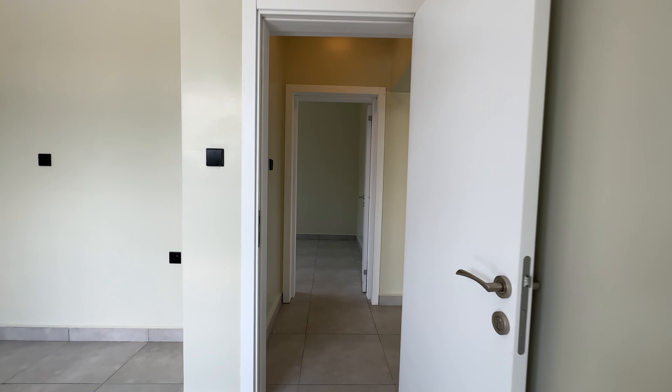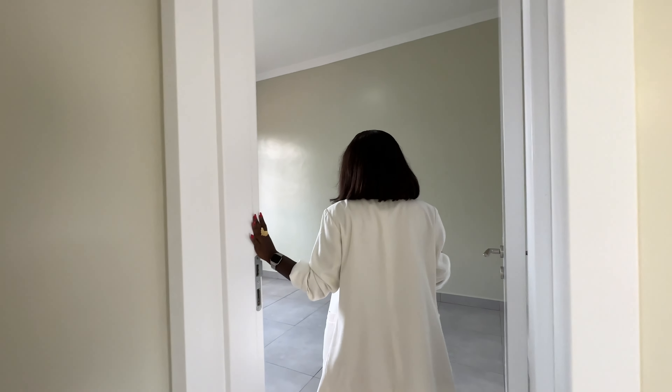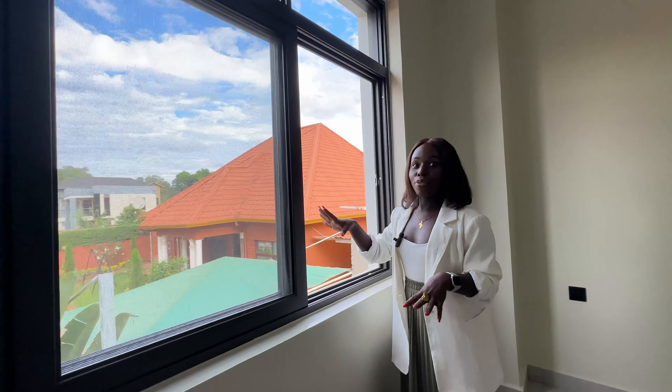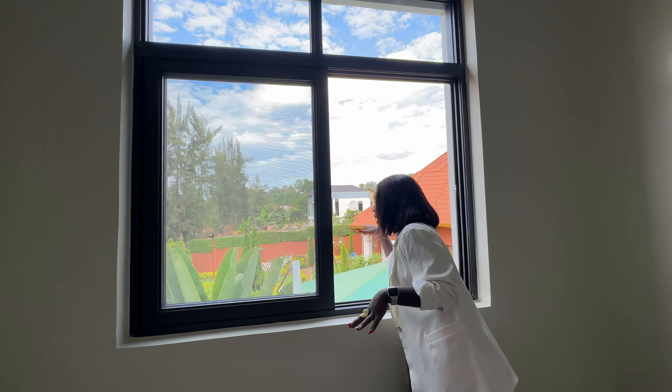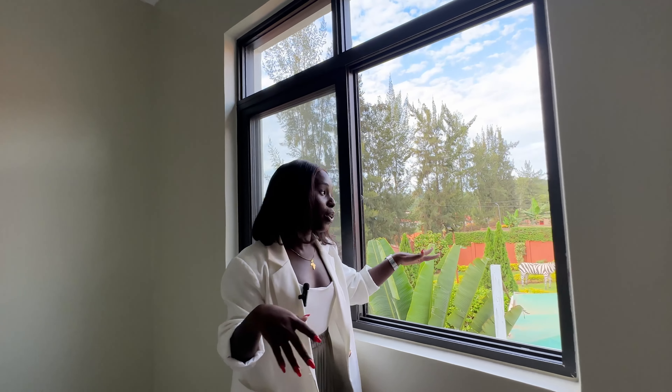From bedroom number one, bedroom number two is right opposite. Bedroom number two is similar to the first bedroom. You can see the view from the window. There are some neighbors here, so when you come here you will join the community.